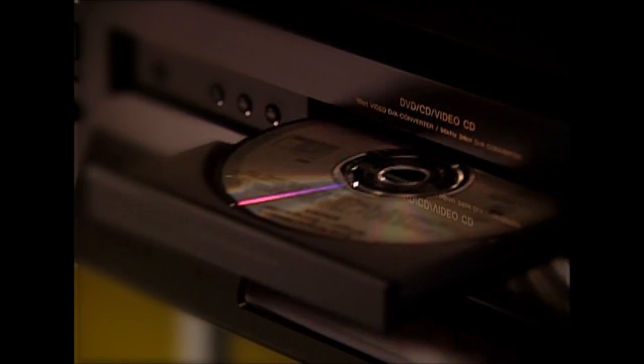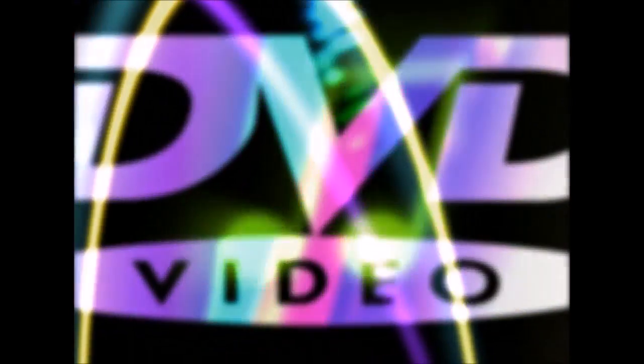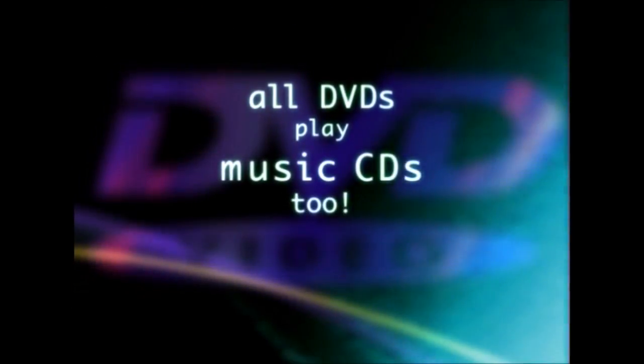What happens if you accidentally put a compact disc into your DVD player? Well, guess what? It plays. All DVD players are designed to play your music CDs too.